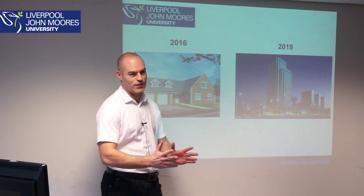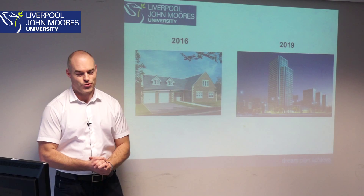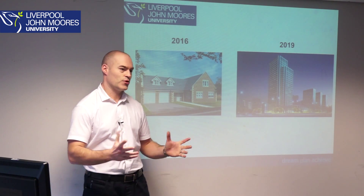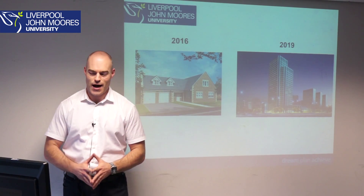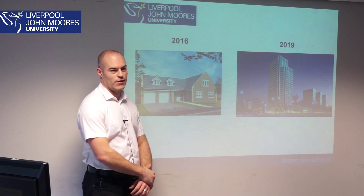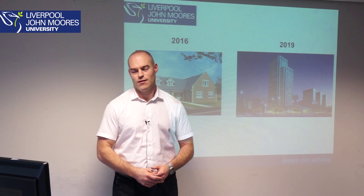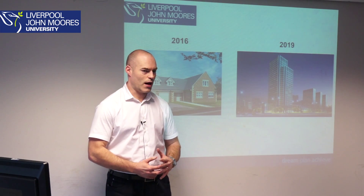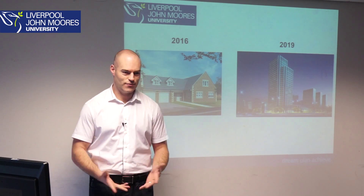You probably don't know this, but in 2016 every new residential property — new build — has to be what we call zero carbon, as defined by the government within the UK. And in 2019, every new commercial building needs to be zero carbon. So you've probably got some thoughts already about how that's possible, what it means, whether it's realistic, and whether it's fact or fiction.